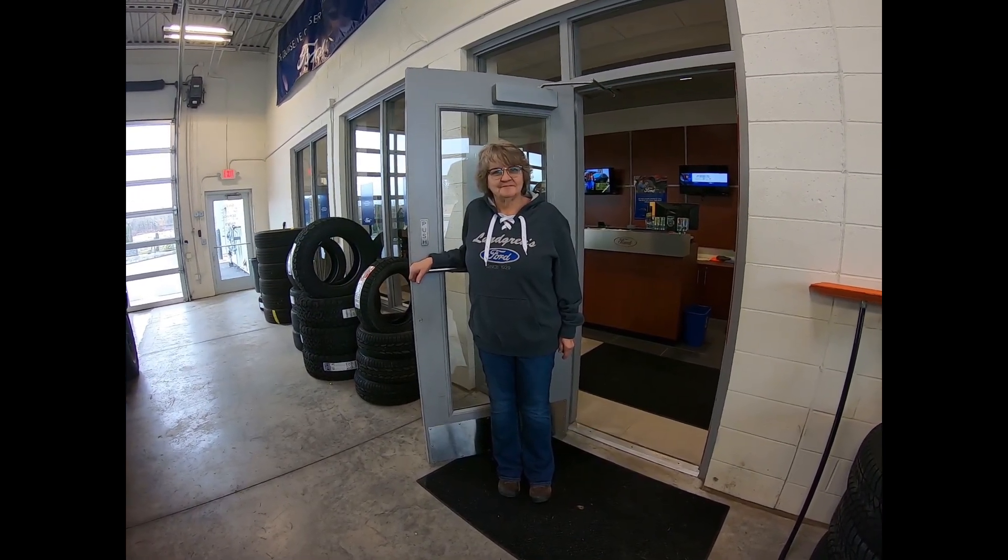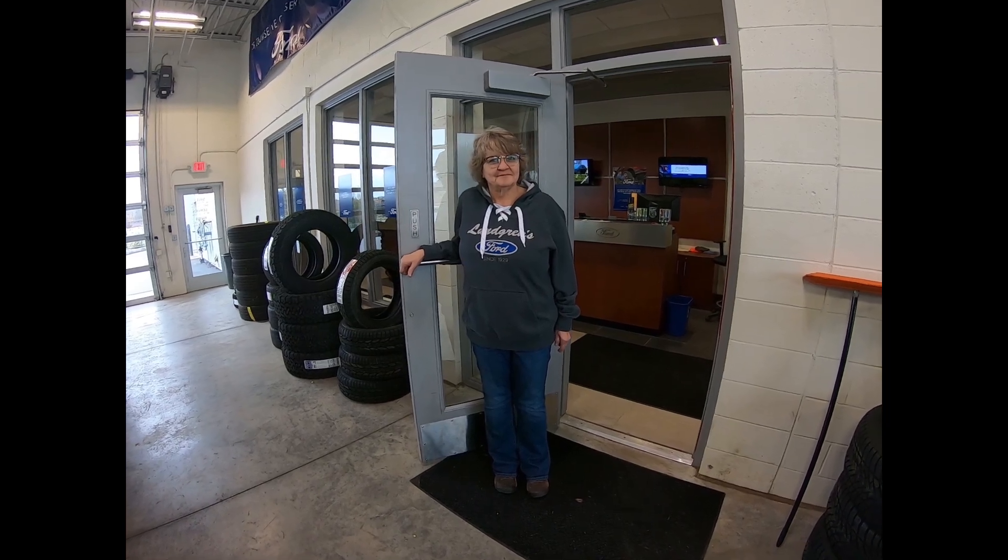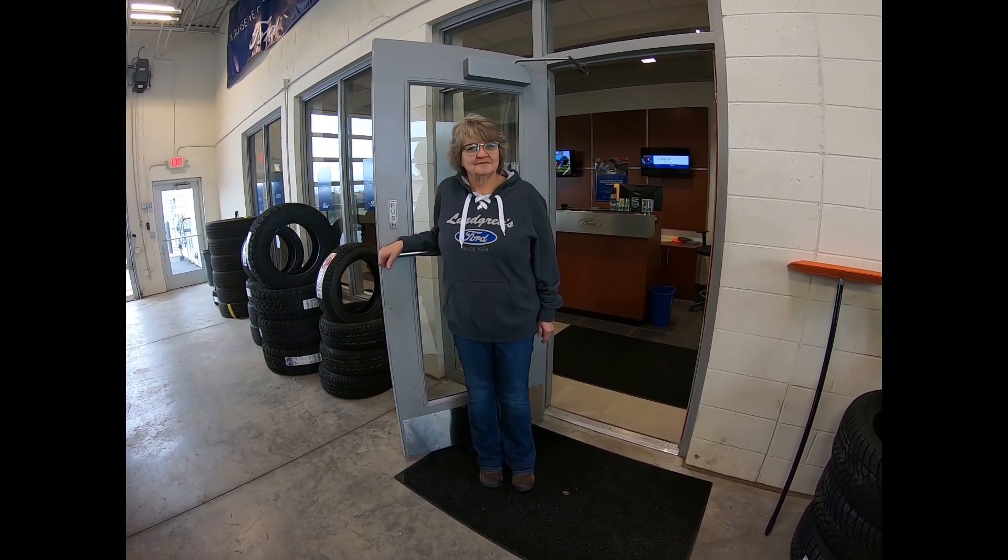Once inside the drop-off area, the door to the interior of the dealership will lead you to the service desks where an advisor will assist you in checking in for an appointment. Welcome to Longrens Service Department.